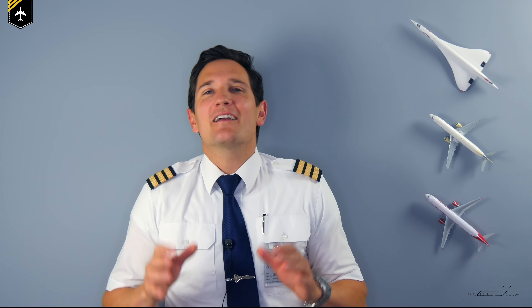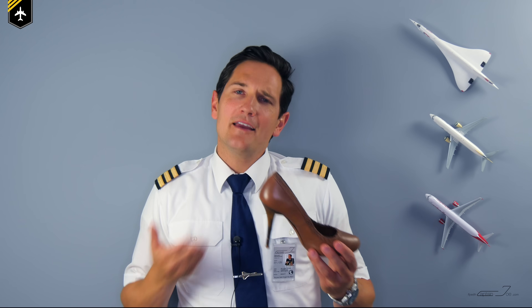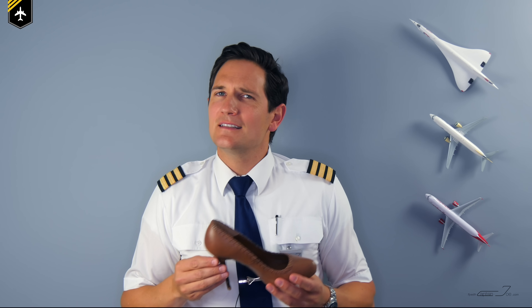Dear friends and followers, welcome back to my channel and to a video I have been really looking forward to edit for you guys. Why are some landing gears tilted and others are not? And what have high heels got to do with tilted landing gears?